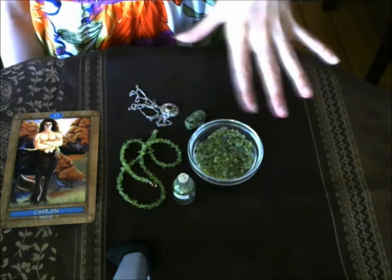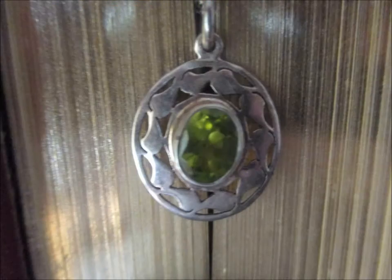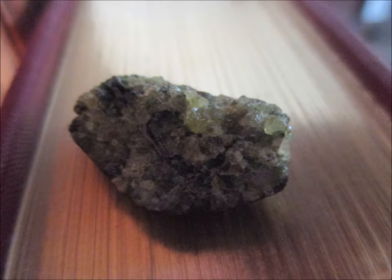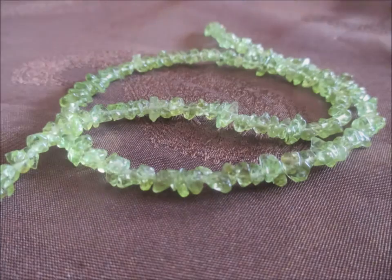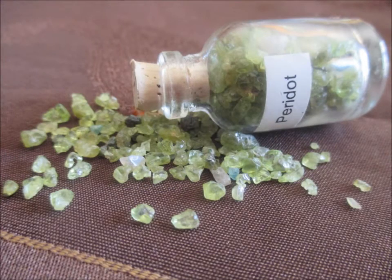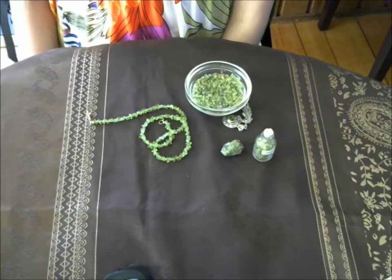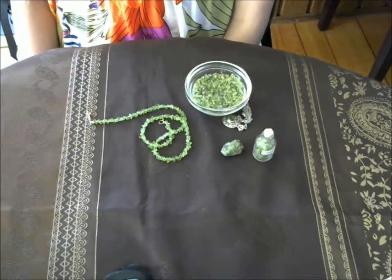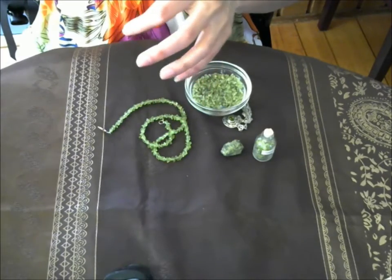Let's go ahead and look at the photos I've taken, and we'll come back to discuss this further. One cool little fact: peridot was spotted on the moon as well as Mars, so not only is it abundant on Earth, it's also found on those two planets.